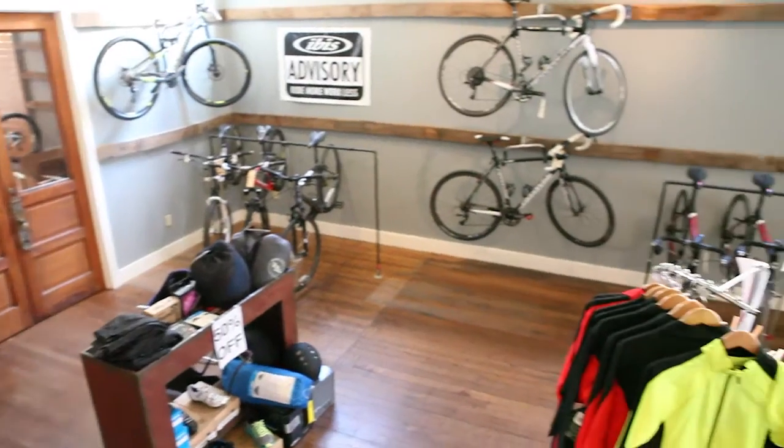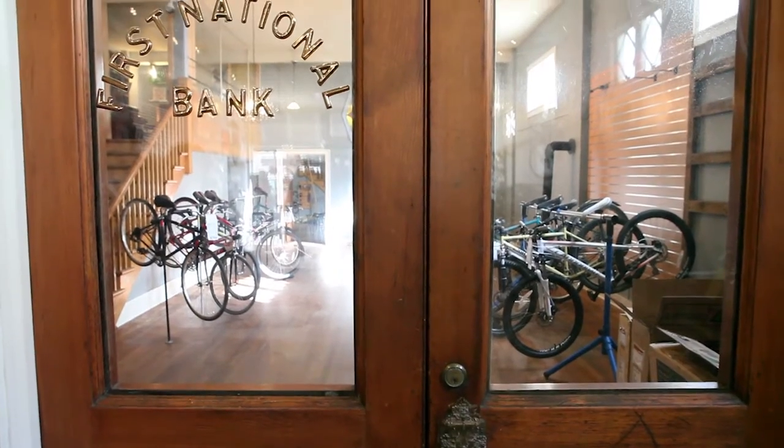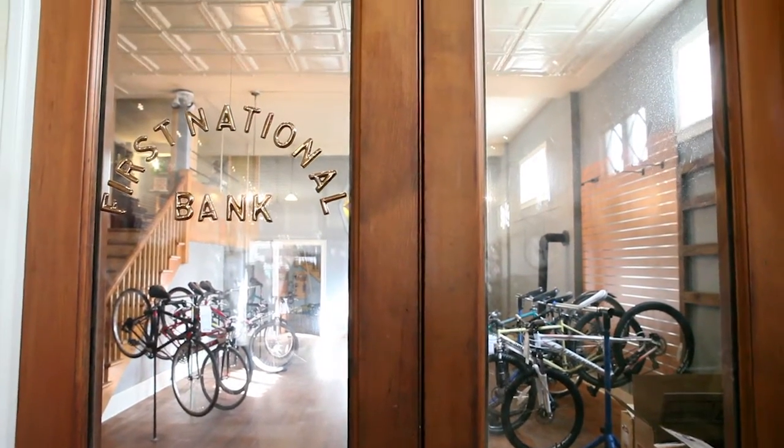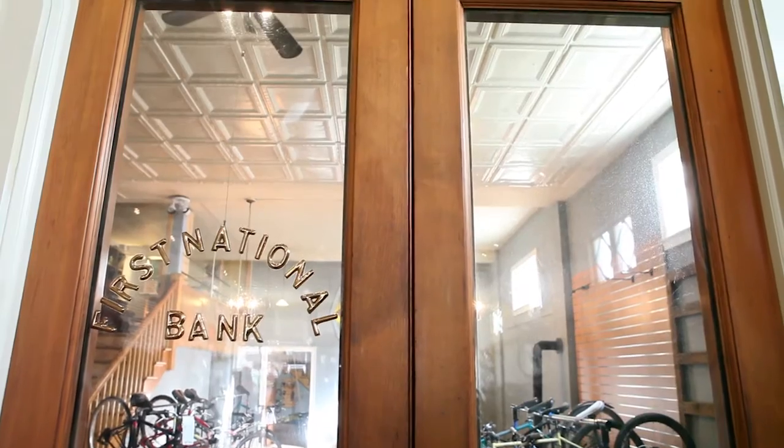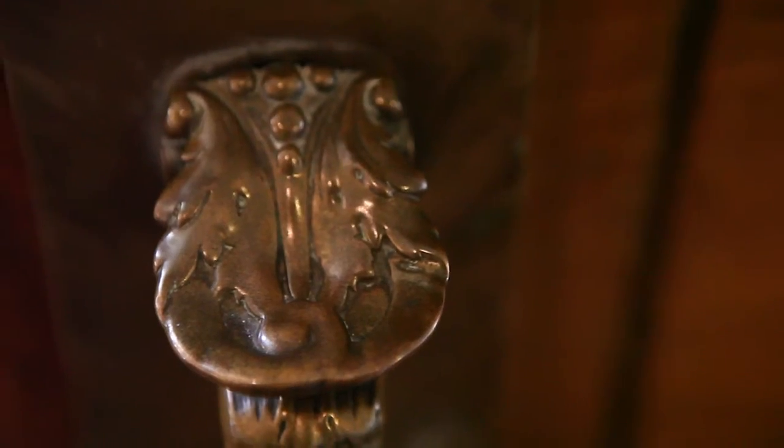The space is perfect for a retail store or restaurant dining. Separating the lower level floors are original First National Bank French doors that lead to the middle showroom. The door handles are just one example of the intricate work that accents this building throughout.